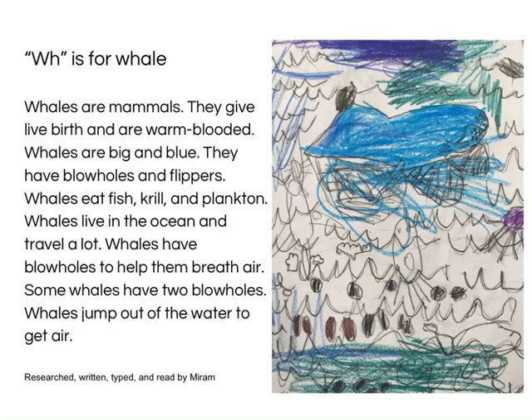Thank you so much. Whales live in the ocean and travel a lot. Whales have blowholes to help them breathe air. Some whales have two blowholes. Whales jump out of the water to get air.